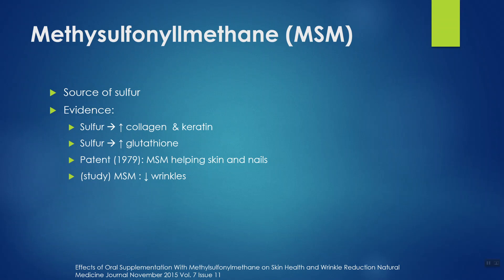Starting with methylsulfonylmethane (MSM), it's a dietary supplement I often see in arthritis supplements, because there is evidence MSM can reduce arthritis pain — probably because it is a source of sulfur. Sulfur does a lot of things in the body, but sticking to just skin, it helps us make collagen and keratin, which are very important proteins in our skin. So bolstering collagen and keratin production can improve the appearance of skin, perhaps minimizing wrinkles.